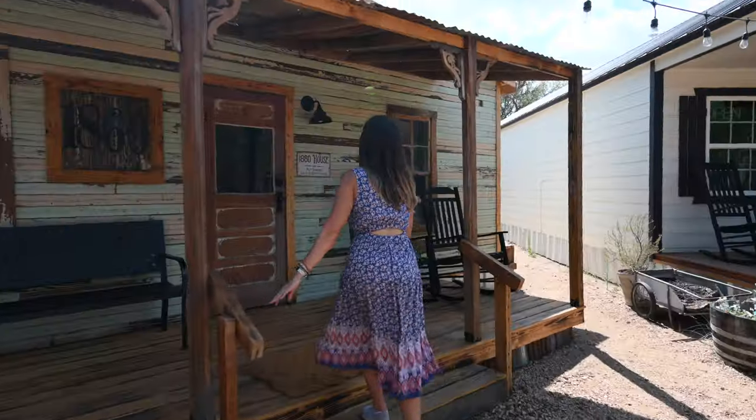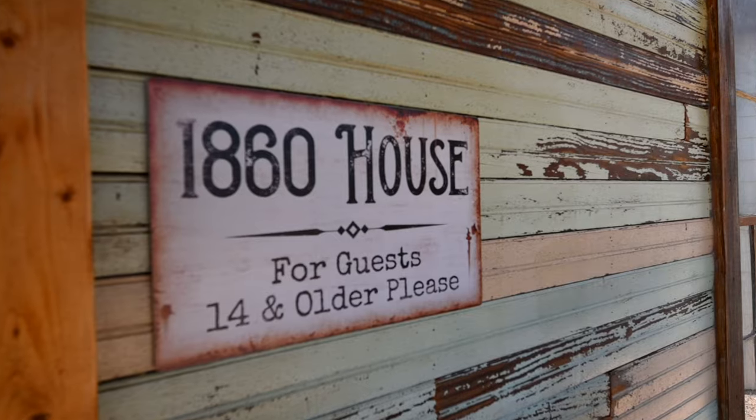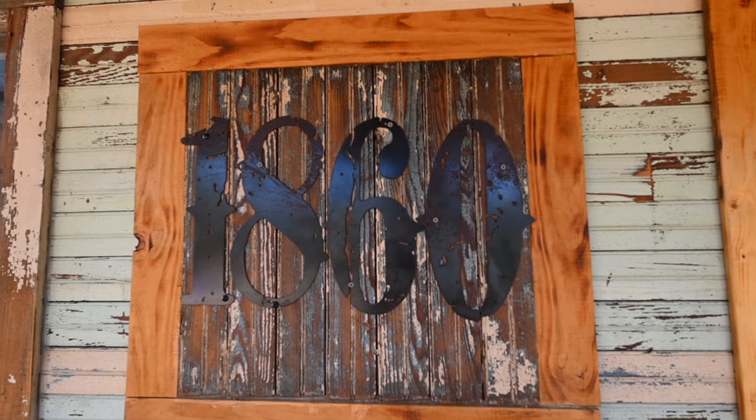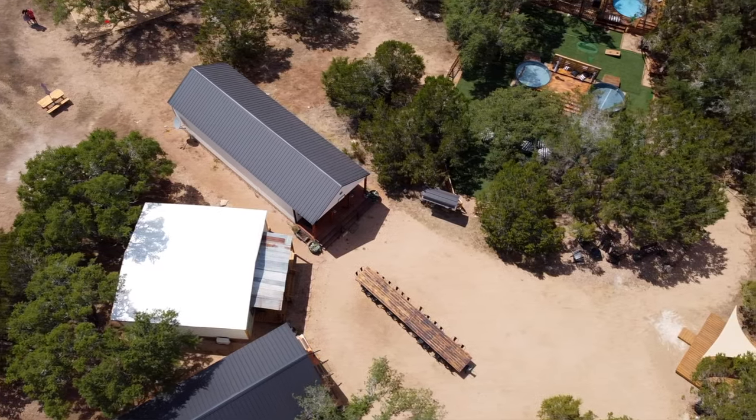The next building is my absolute favorite — this is called the 1860 House. It's called that because all the materials, like the wood and the tin roof, were taken from a home built in 1860 in the Dallas area and refurbished into this new building. About 60 percent of the Retreat Ranch is actually created from refurbished materials, which is something they really pride themselves on.